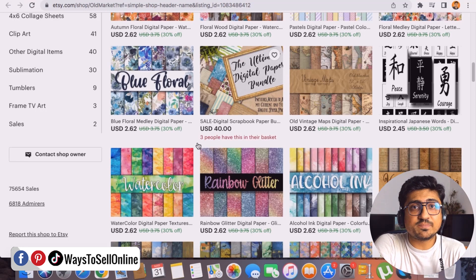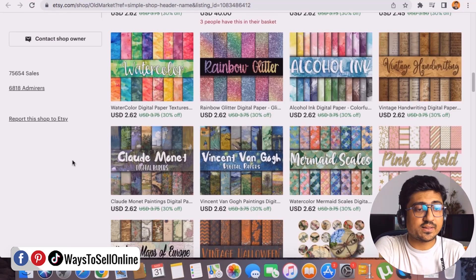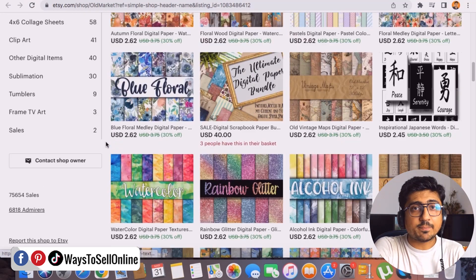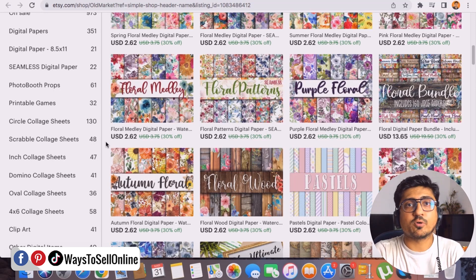These patterns are digitally designed and created once, and when someone wants to purchase a pattern, they can just go on Etsy, type the design they want, purchase the pattern, and then print it and use it anywhere in their homes — like on floors, on walls, or wherever they want. People are actually going on Etsy, searching for the pattern they want, and when they find a good pattern according to their requirement, they just click on it and purchase it.